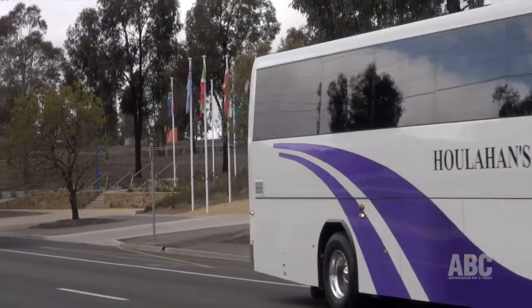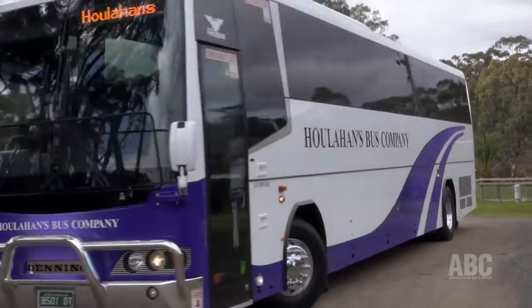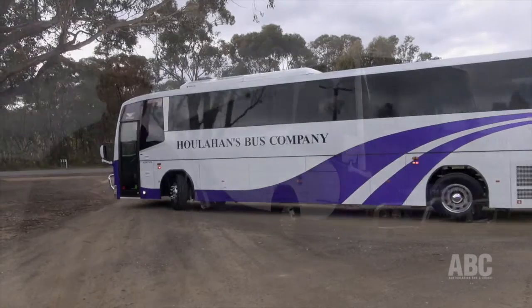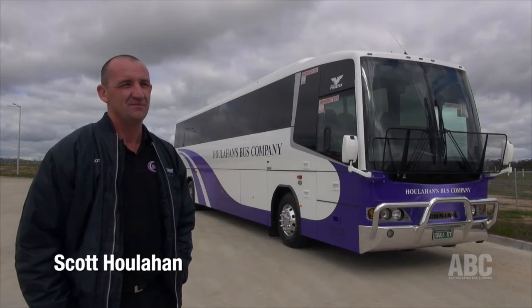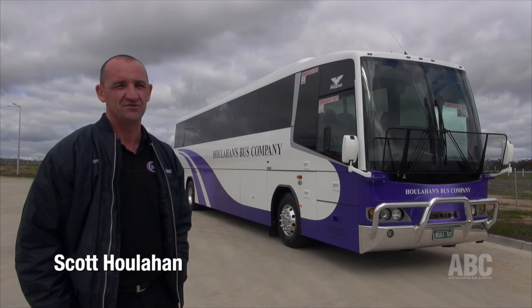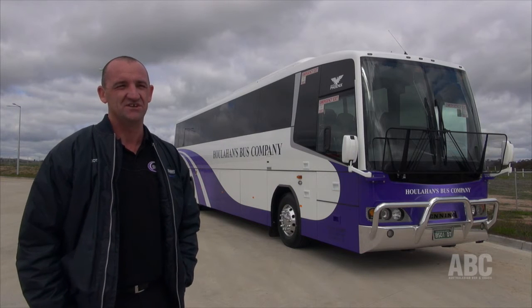The proud owner of the new Denning coach is Bendigo single bus operator Scott Houlihan. The reason I purchased the bus was to do a school run — that's its main purpose. The other purpose, with the modifications and extras I had on the bus, is to do additional charter and possible V-Line shutdown work.